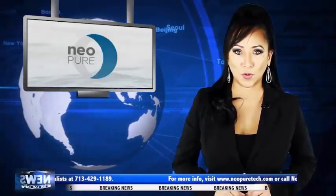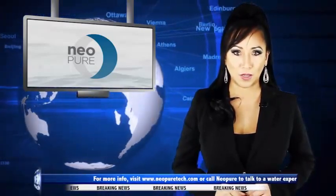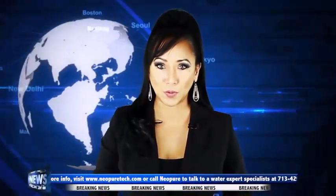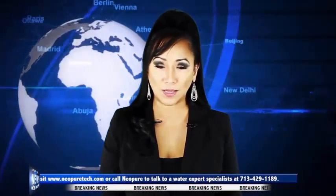To claim your free customized quote for your specific application or free testing of your water with before and after results, visit www.neopuretech.com. You can also call Neopure and talk to one of their water expert specialists at 713-429-1189.